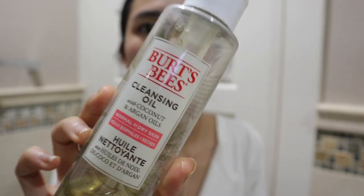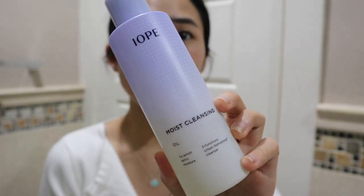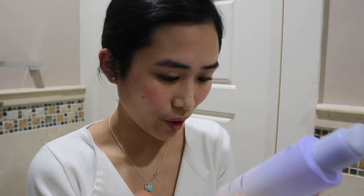Now I'm going to take off my makeup — I mostly just have mascara on. I have these two products I'm using right now: they're both cleansing oils, and that's my favorite way to get rid of makeup, especially my waterproof mascara. One is the Burt's Bees cleansing oil, and the other one is from Ayope, a Korean skincare brand — it's their moist cleansing oil.